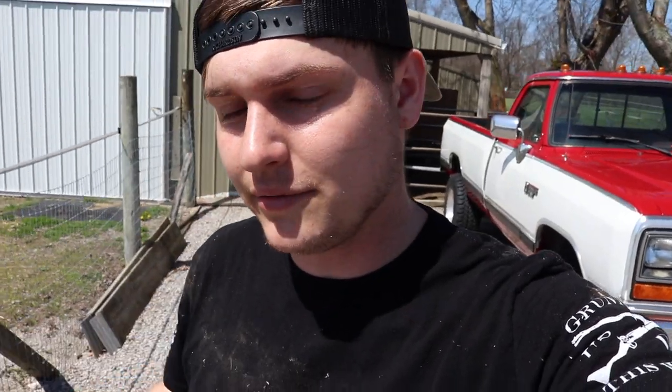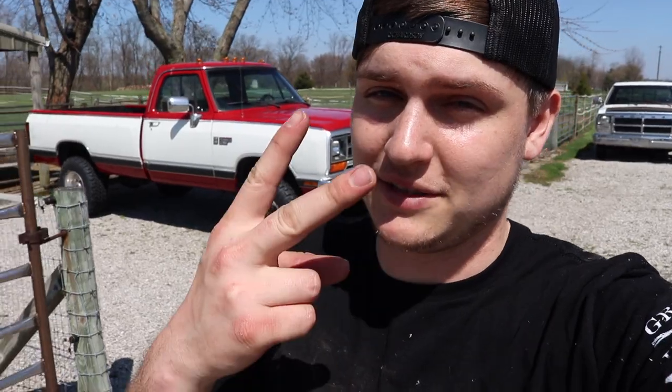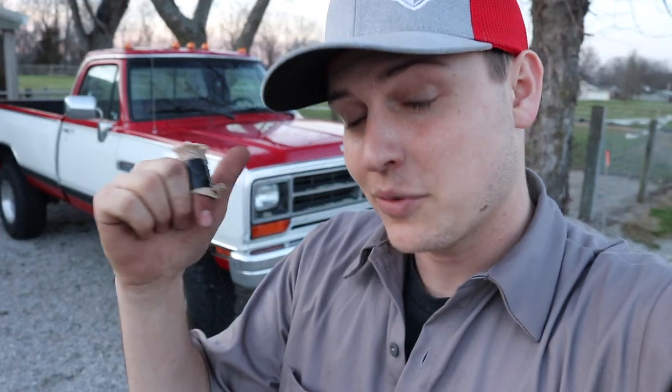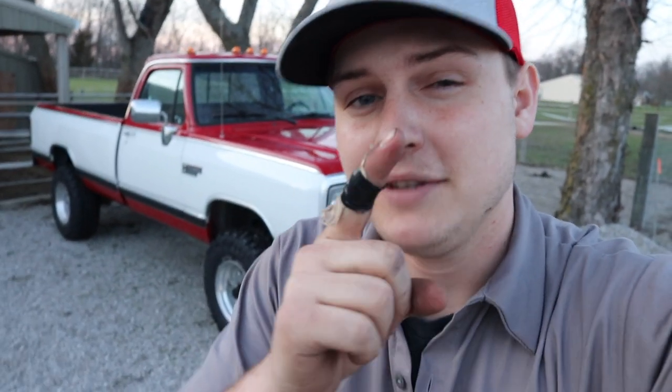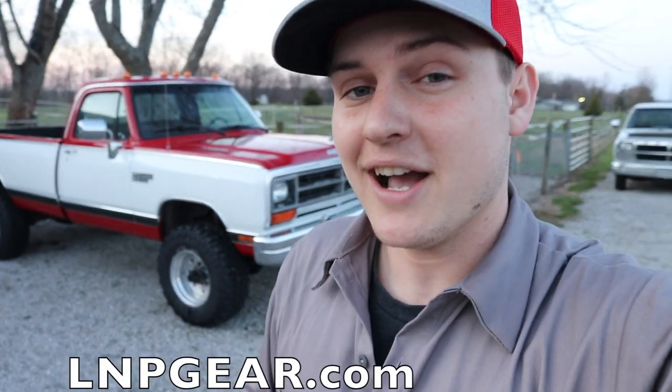That's gonna be a wrap on today's video. Hopefully you enjoyed this vlog style of doing a bunch of little stuff around the farm. If you did, smash that thumbs up, leave your comments below, subscribe if you're new, and hit that red button. If you want to enter to win this truck, your 10x entry deal ends tonight at midnight. Every five dollars you spend gets you 10 entries to win this truck plus five thousand dollars cash — it's a 1989 W350 single rear wheel, five-speed manual, four-wheel-drive 12-valve Cummins with only 55,000 original miles. Go to lmpgear.com and get entered today.